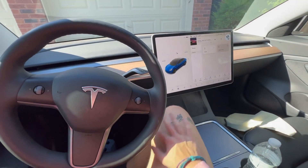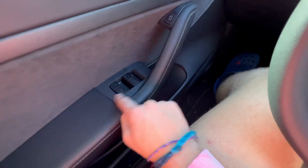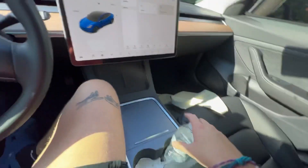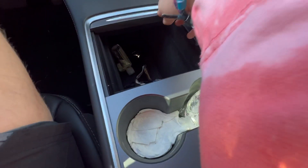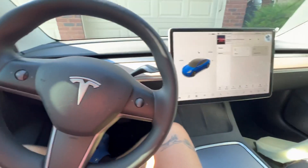Everything else is awesome. I love that the Tesla is all electric and you don't have to get gas. I love these little buttons, I love how you can play games in the car, I love the storage, the cup holders, and there's USB-C in here — not just USB.